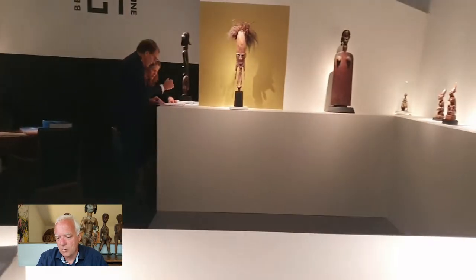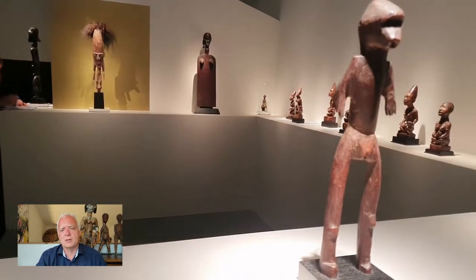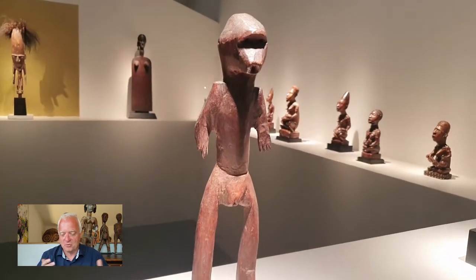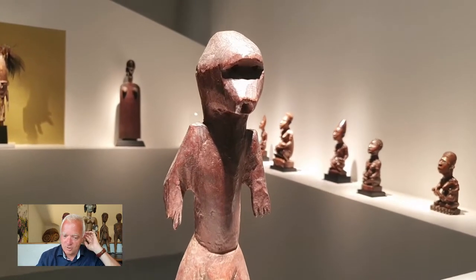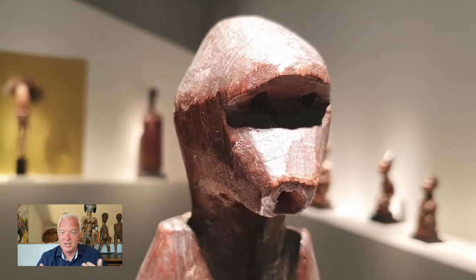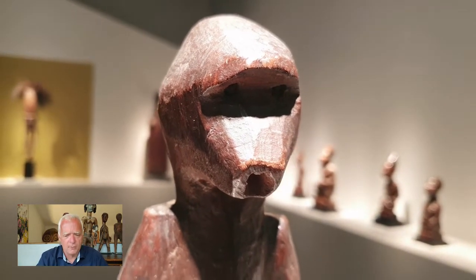But my heart was more for these Bari objects. Bari objects are very rare. It's more for the Germans, you know — the strange style, typical expressionism, German style. But Bari — look at the eyes, you really can see the eyes. This was an amazing object, and they are rare.